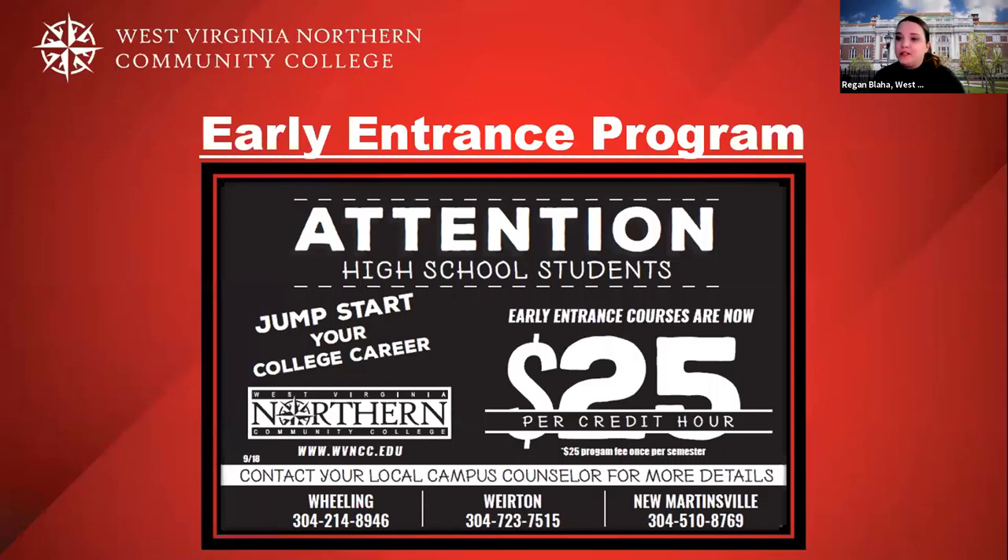I want to highlight the early entrance program at West Virginia Northern. We have early entrance courses: if you're a junior or senior in high school and meet the prerequisites, you can enroll in classes for just $25 per credit hour with a $25 fee. Many of these courses are transferable to a four-year institution, so if you continue to get your associate degree with us after graduating from high school, a lot of credits can transfer toward a bachelor's degree.